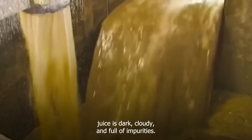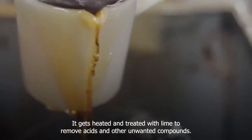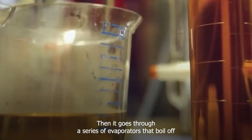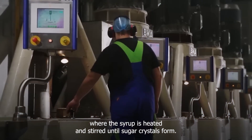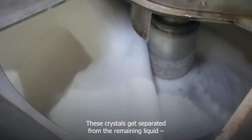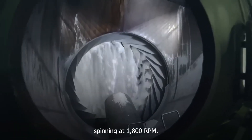The extracted juice is dark, cloudy, and full of impurities. It gets heated and treated with lime to remove acids and other unwanted compounds. Then it goes through a series of evaporators that boil off water, concentrating the juice into a thick syrup. The final step involves crystallization in massive vacuum pans, where the syrup is heated and stirred until sugar crystals form. These crystals get separated from the remaining liquid — which becomes molasses — using giant centrifuges spinning at 1,800 rpm.